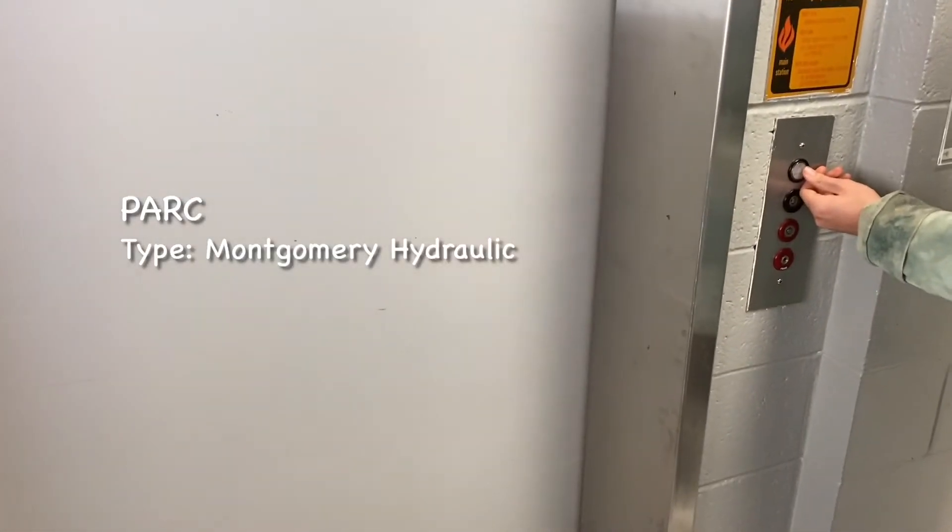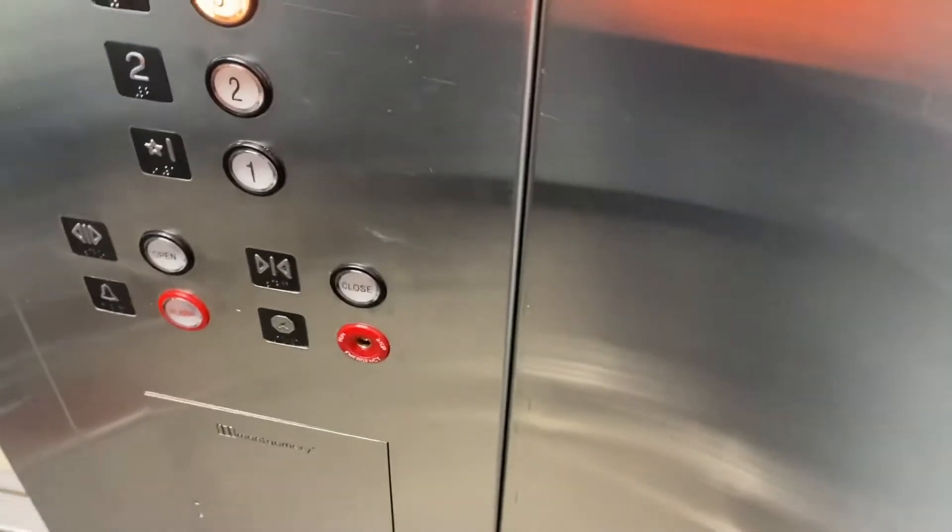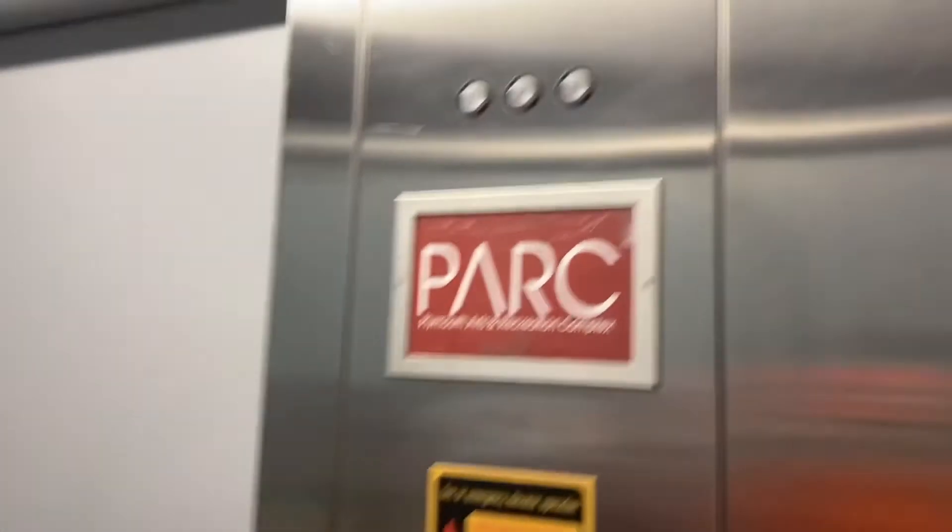We are now at the PARC — a Montgomery 90s elevator. Yep, that's typical. I don't mind doing my taking video. All right, close that door. Montgomery logo on the control panel door. And we're going up.